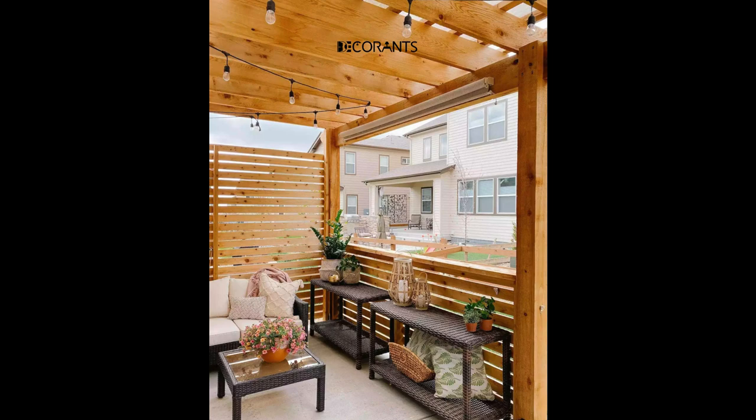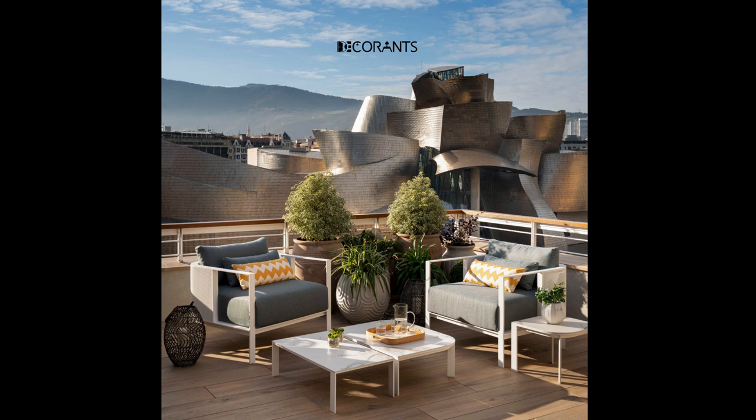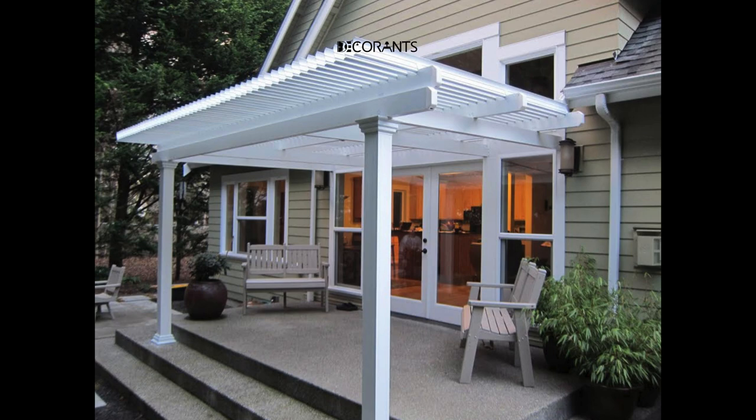Portable fire pit. Incorporate a portable fire pit that can be easily moved around your patio. Not only does it provide warmth and ambience, but it also creates a focal point for gatherings. Opt for a compact design to fit smaller spaces.